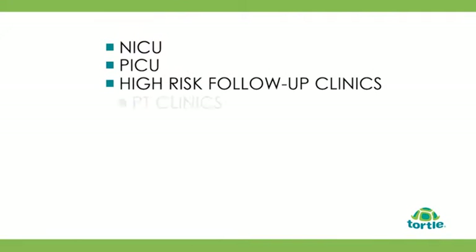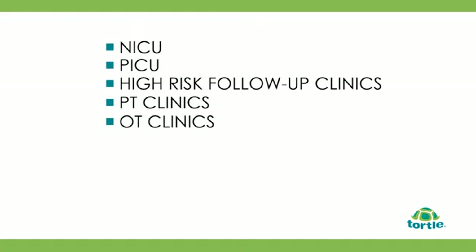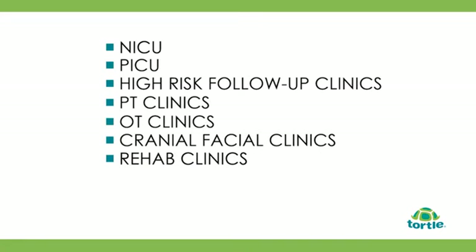When the baby is ready to be transitioned to the back-to-sleep program, you will be able to introduce the infant to the second total in the positioning system — it's called the Total Air. The Total Air is designed to be used in the NICU, PICU, high-risk follow-up clinics, PT and OT clinics, as well as cranial facial and rehab clinics.